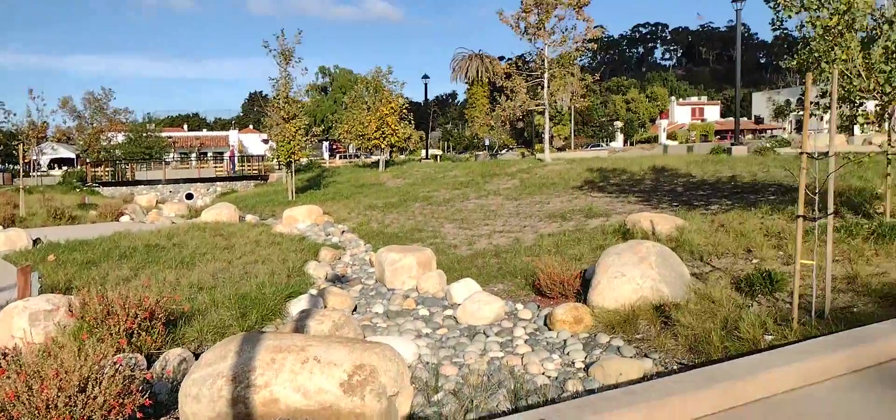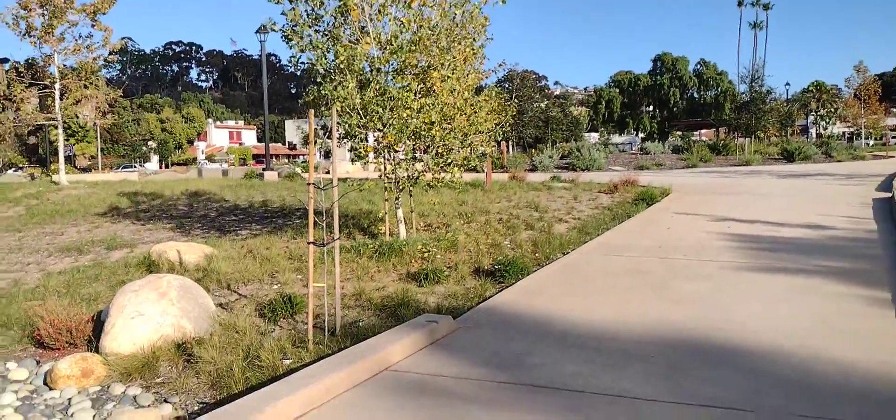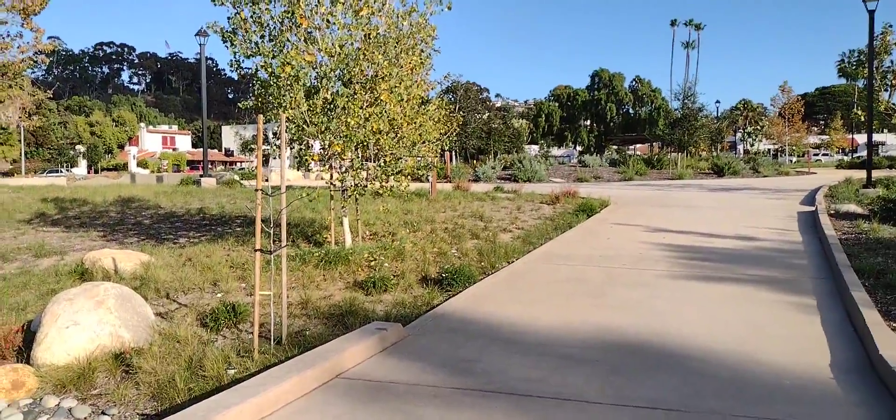All right, that's the quick tour of the new park. More later on from somewhere else.